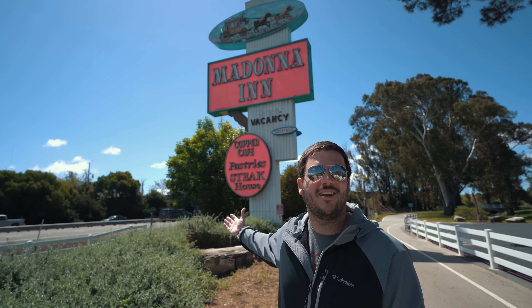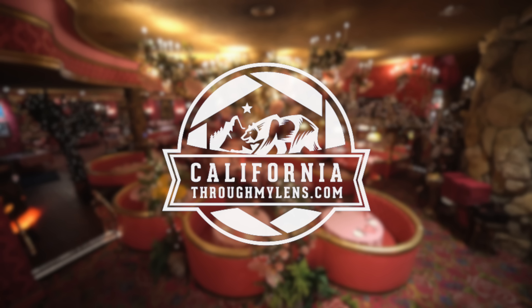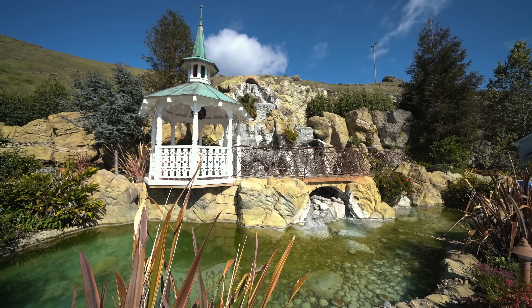What's up guys? Josh from CaliforniaThroughMyLens.com. You've been asking me about unique hotels in California, so I'm taking you to one of my favorites, the Madonna Inn in San Luis Obispo. Let's go check it out.